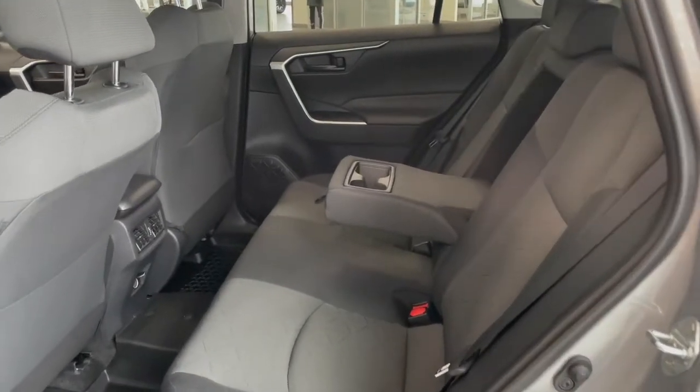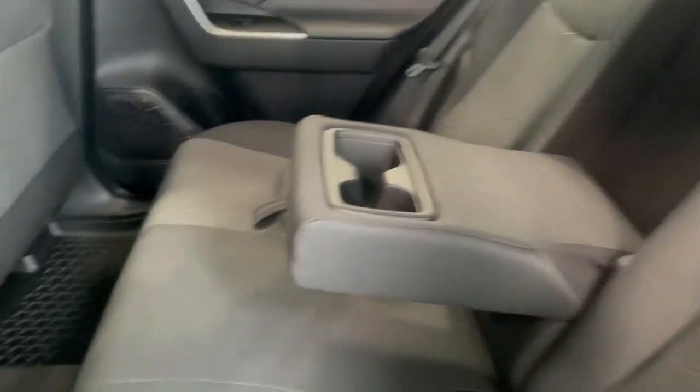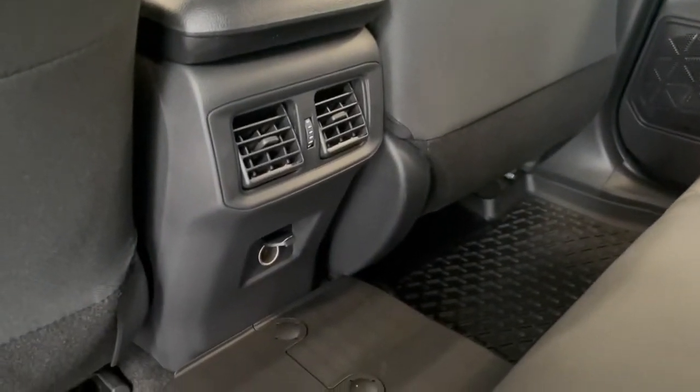Looking at our back seats we've got more cloth interior along with two fold down cup holders and an outlet in the back of the center console.